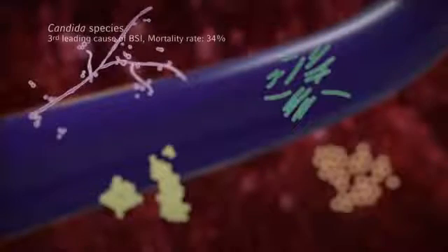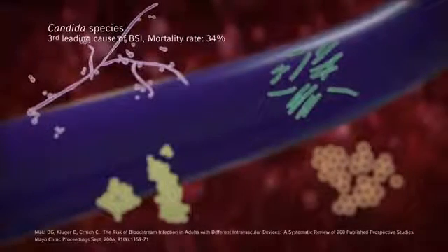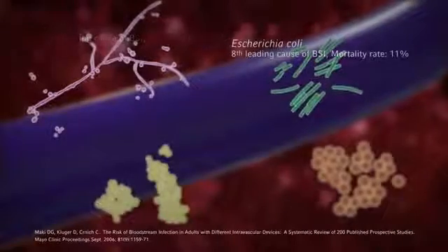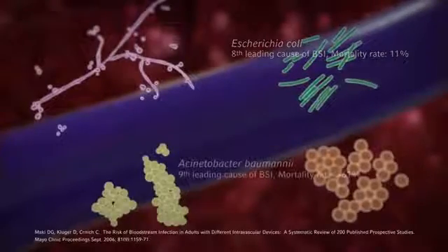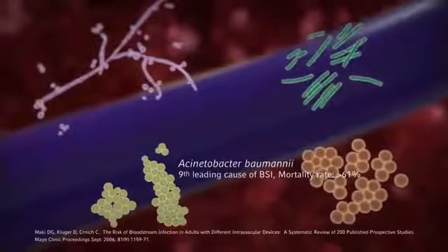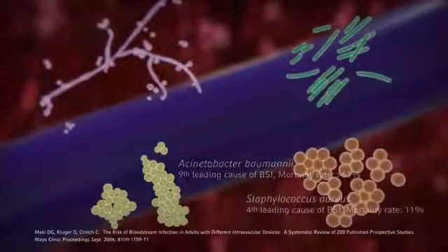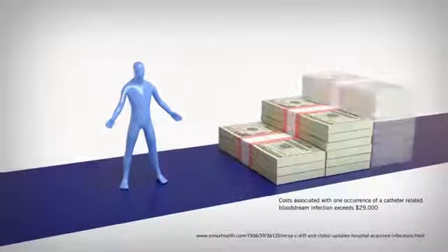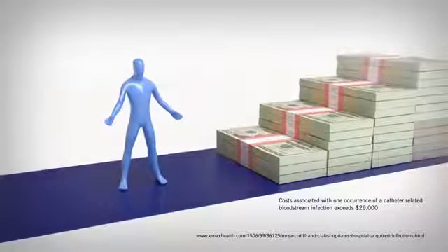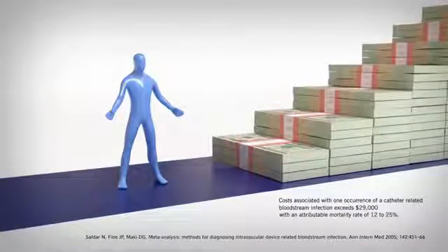PIC-related bloodstream infection is a significant clinical concern. In a 2006 CVC meta-analysis, hospitalized patients with PICs had similar rates of bloodstream infections as those with uncoated central venous catheters — 2.1 per 1,000 catheter days compared to 2.7 per 1,000 catheter days. Costs associated with one occurrence of a catheter-related bloodstream infection exceed $29,000, with an attributable mortality rate of 12 to 25 percent.